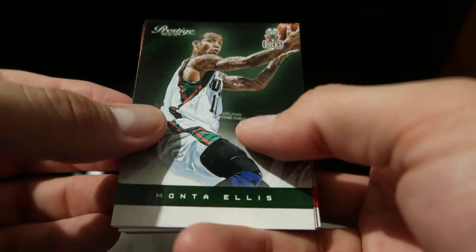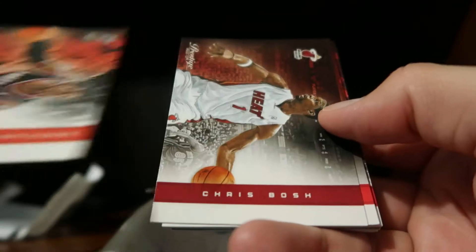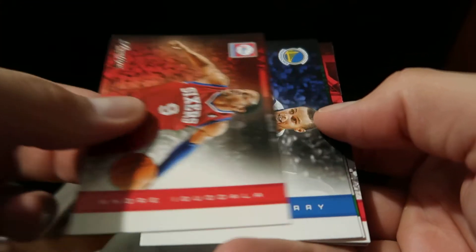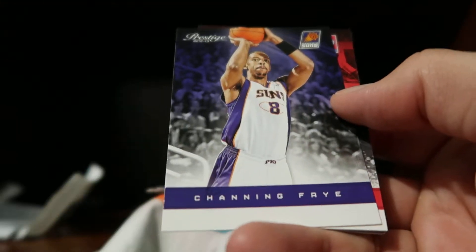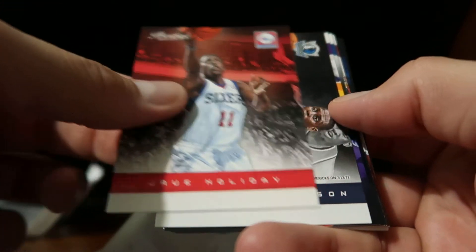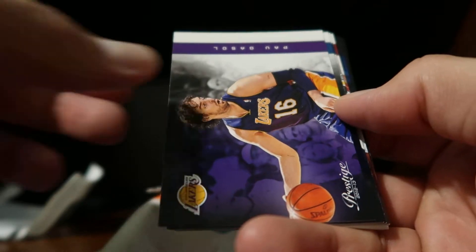We have a Monta Ellis, LaMarcus Aldridge, Chris Bosh, Andre Iguodala, Steph Curry, Courtney Lee, Channing Frye, Drew Holiday, Darren Collison, and Paul Gasol.